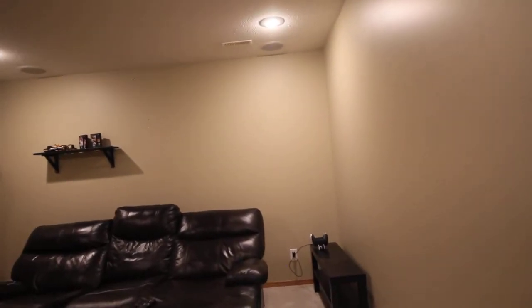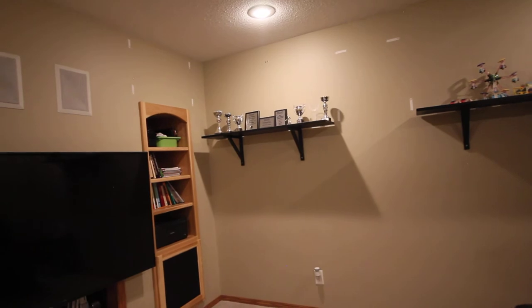Just about forgot about the TV room. On top of the big rec room, we've got this nice TV room, and it's also the trophy room.